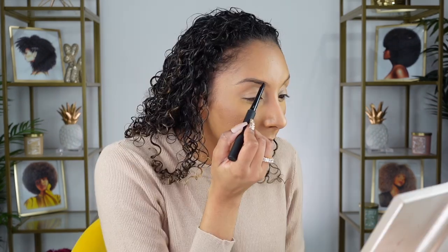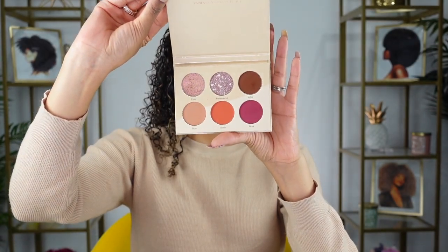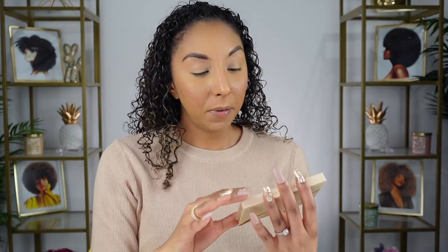Let's move on to the brows. I got the two-in-one brow gel and pencil from The Lip Bar. I like it — it goes on very easily. For my eyeshadow, I'm going to be using this palette by Juvia's Place, also black owned — very pretty pigmented colors. This is the Vanessa and Juvia's Place collab. I think I'm going to be using the colors Busy, BSG, and Extra.